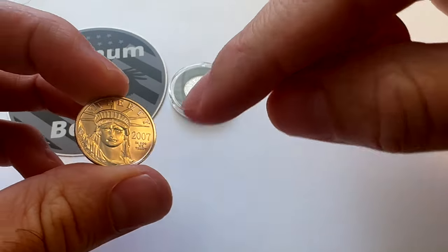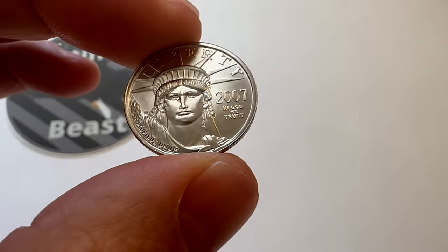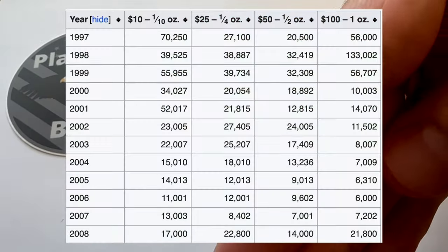So this makes it so that we have our one-tenth ounce, we have a quarter ounce, and we also have a half ounce. But the 2007 in particular, in the quarter ounce version of the bullion platinum eagle, is the lowest mintage. I'm going to showcase on the screen the mintage numbers so y'all can see for yourselves that it is the lowest mintage.